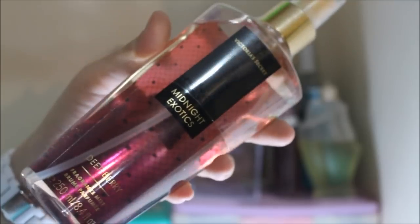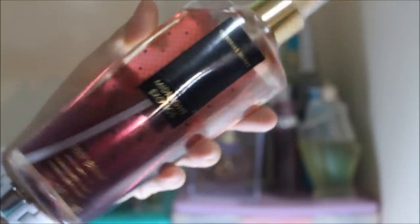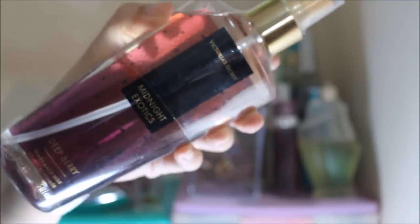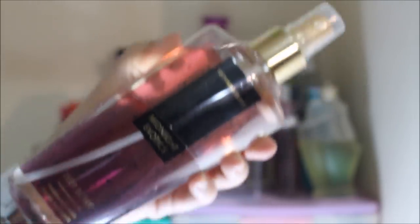We're almost done, guys. I'm sorry if this video is quite long. This one is the Victoria's Secret Midnight Exotics Deep Berry Body Mist, and I haven't used it yet as you can see because I still have other fragrance mists in my collection. I'm just storing it here because I'm a hoarder.